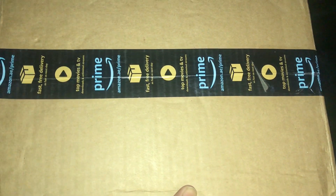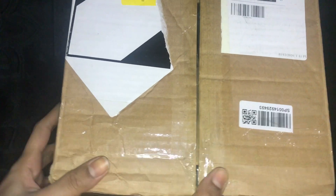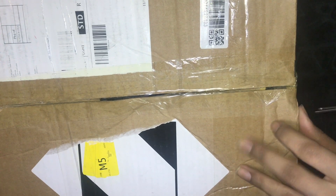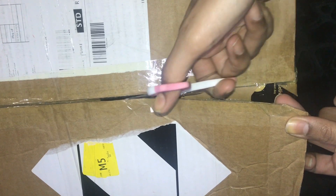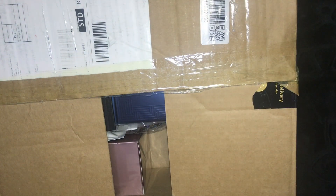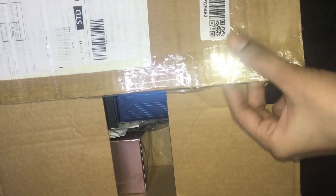We are going to do a perfume haul which is 50,000 worth of this package. We purchased it from Amazon.ae and it was a good Black Friday sale. It is a very heavy box because it has a total of 8-9 perfumes, and they are very heavy so it is very fun to open it. There were 9 boxes in total.